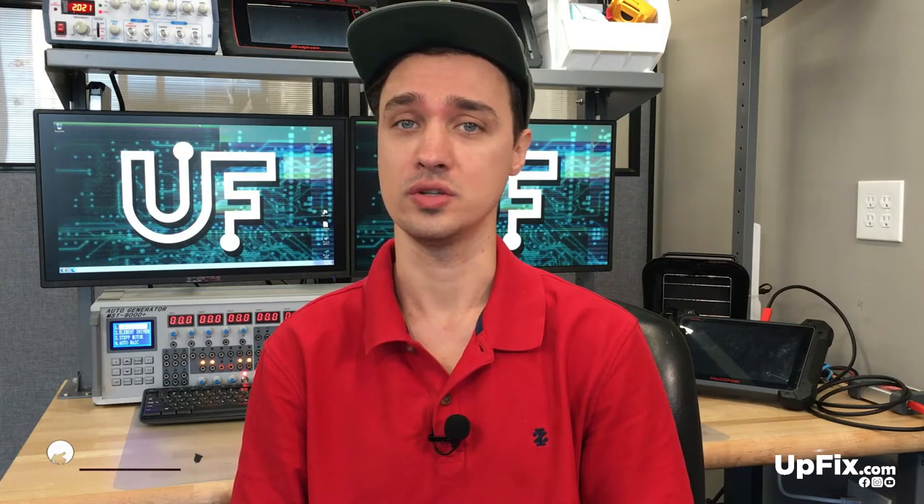Hey guys, thanks for watching another video with Upfix. I'm Ernest. Before we start this video, please make sure to like, subscribe, and follow us on YouTube, Facebook, and Instagram.